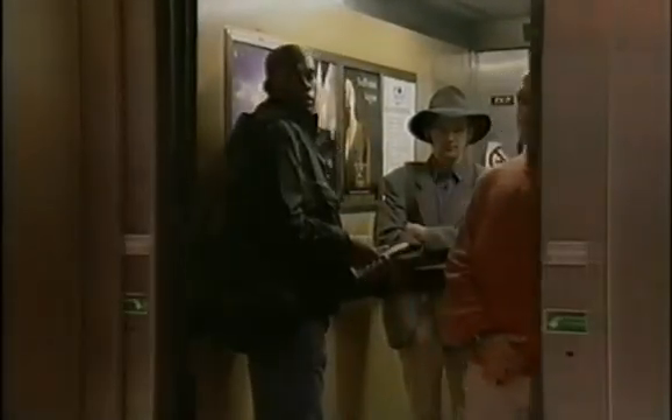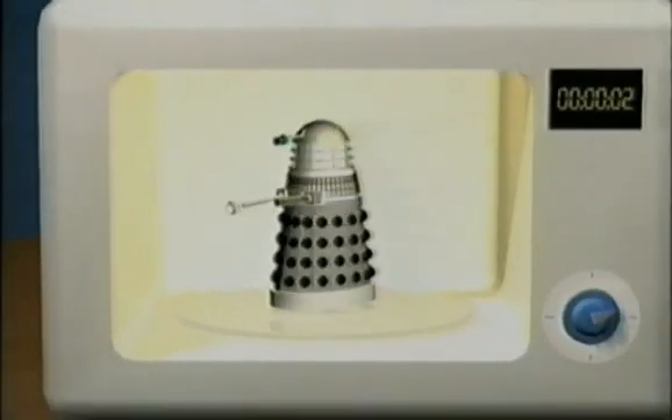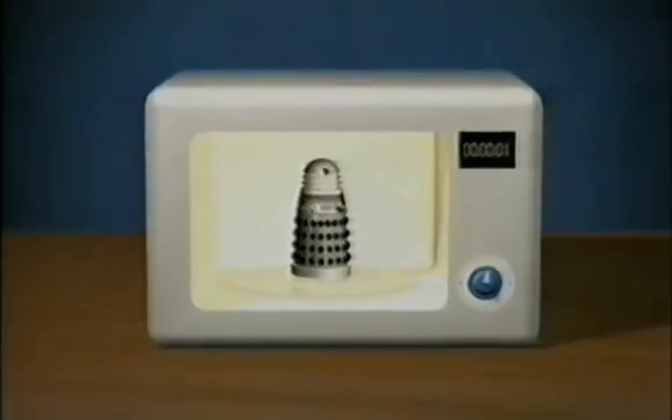But who knows? Maybe the Time Lords on Gallifrey know something we don't. Time is marching on — but stay with BBC2. The Daleks are coming! Exterminate all humans!